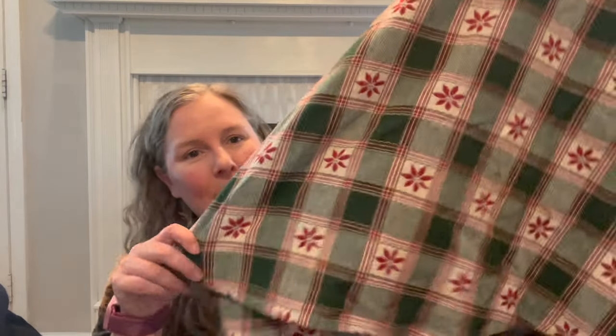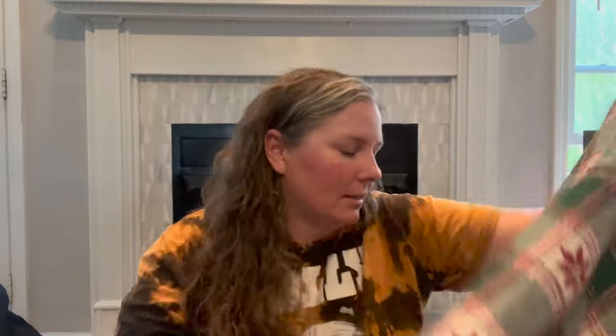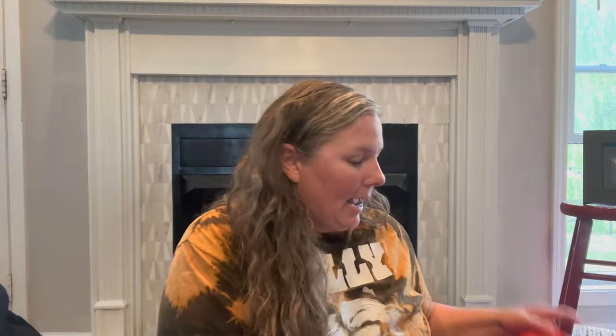I've talked in previous videos about picking up tablecloths. We're swapping out our dining room table — I found a wooden round table at a yard sale to refinish. This is a round tablecloth, so it will be perfect. It's got plaid and poinsettias on it, so it'll work great for Christmas. That's the last bag here.